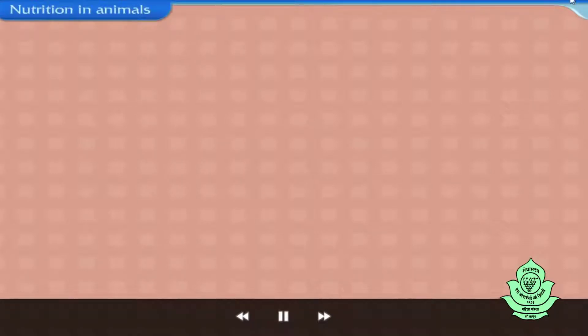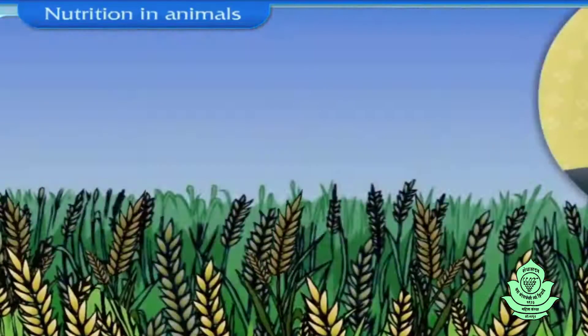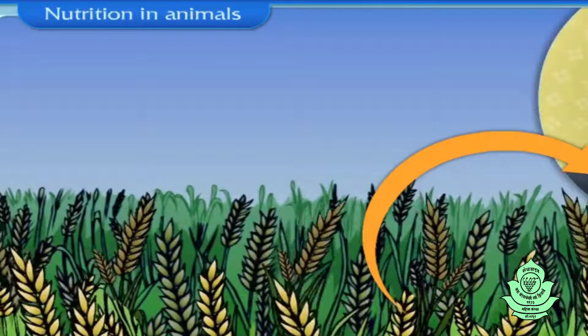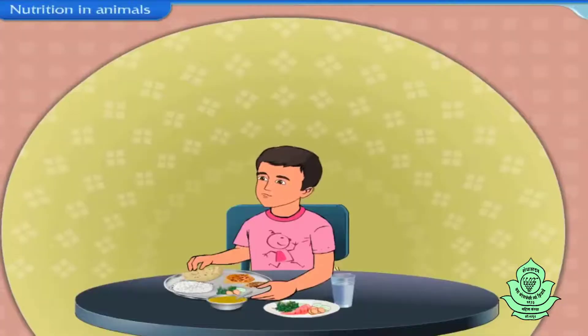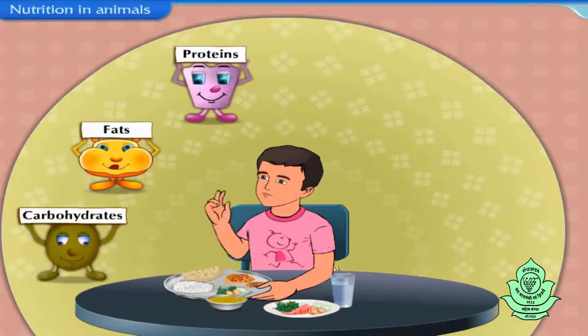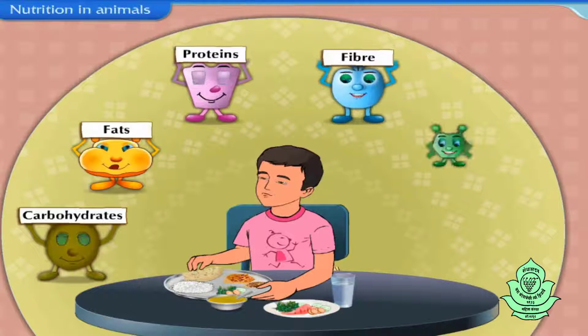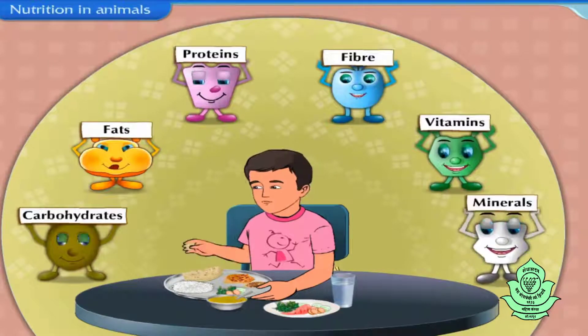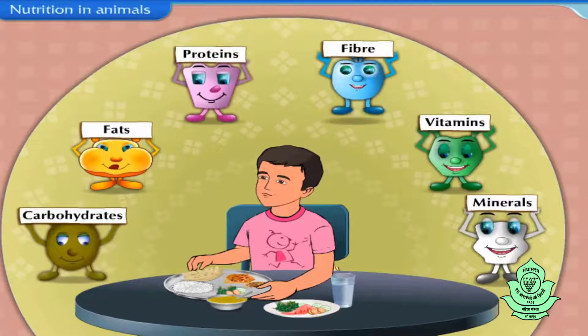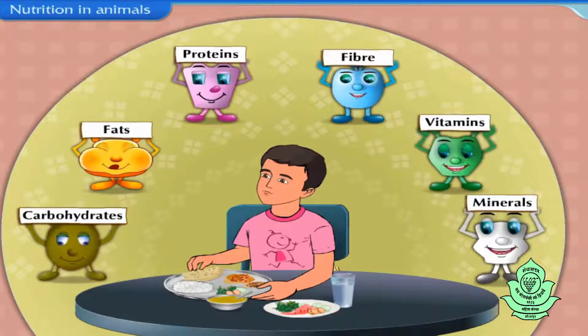Nutrition in Animals. All animals depend on other living organisms for their food. They obtain various types of nutrients like carbohydrates, fats, proteins, fiber, vitamins and minerals from the food they eat. These nutrients are useful to their body in different ways.